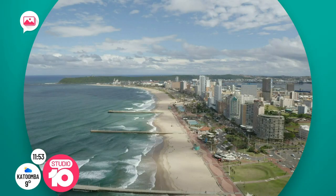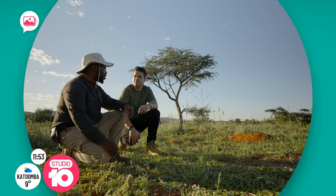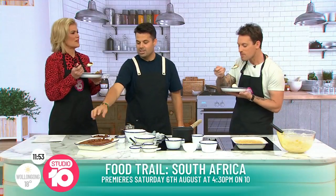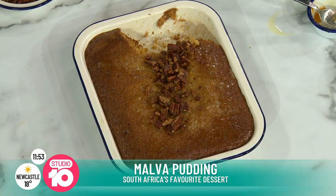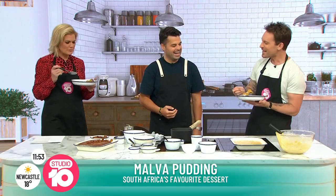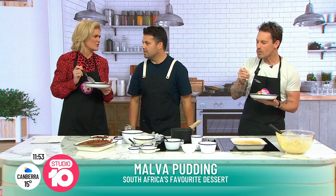If you don't like pecans, you can use different nuts — or leave them out entirely, since the nuts are not actually a traditional part of Malva pudding. Everyone agrees the pudding is delicious. Warren recommends serving it with double cream or ice cream — the key is hot pudding with cold cream or cold ice cream.